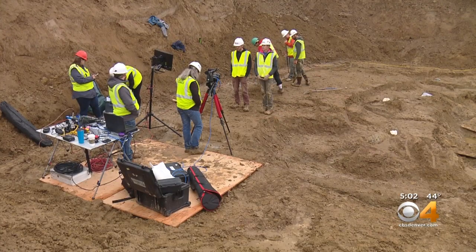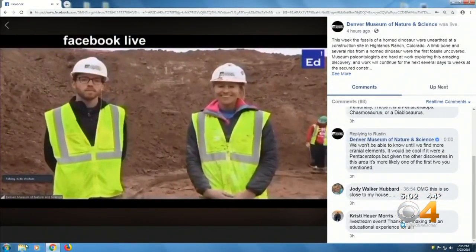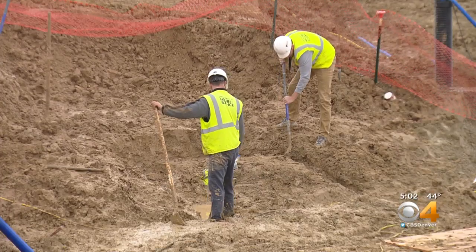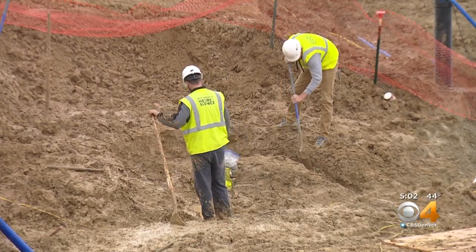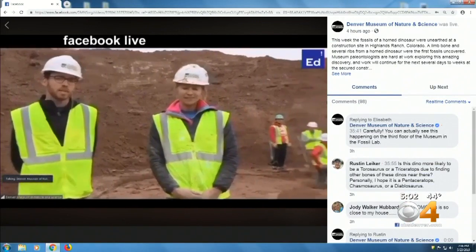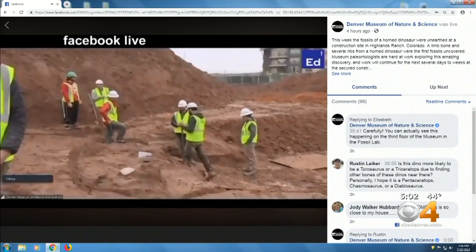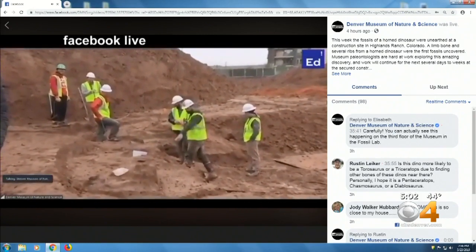Students got to ask their own questions through a live stream from the site. One student named Nathan asked: how many dinosaur bones that paleontologists find actually go to museums? The folks that own this land, Erickson Living, they don't actually have to give us these dinosaur bones. They own the land, so the dinosaur bones belong to them.